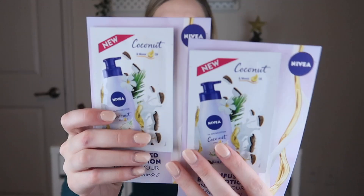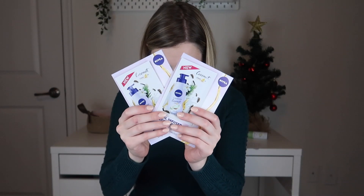And then we have two foil packets of Nevaeh's Coconut and Monoi Oil Lotion. Just two little oil lotion packets — again, these are great for traveling if you're just going away for a day or you need something to throw in your bag.